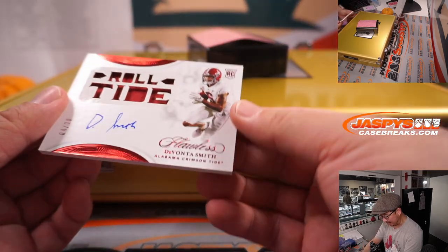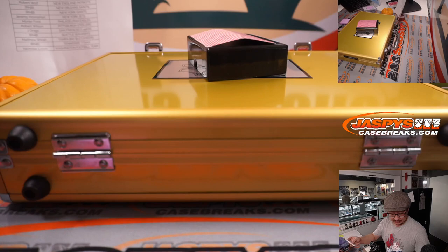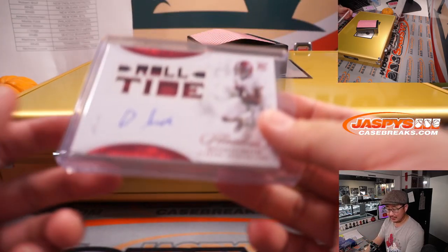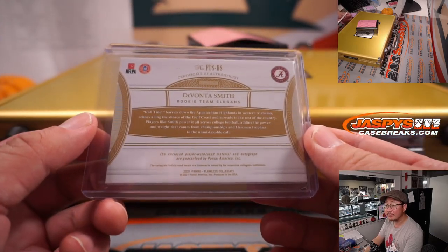Roll Tide. DeVonta Smith, 4 out of 20. A smoking hit for the speedster, the dynamic playmaker, for the Eagles. Monty with the Eagles fly. Nice.